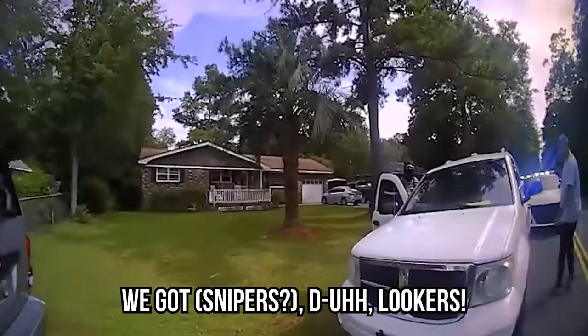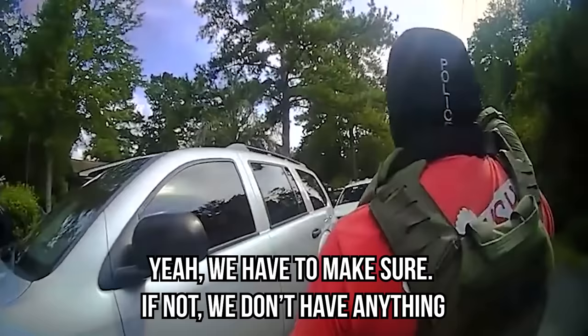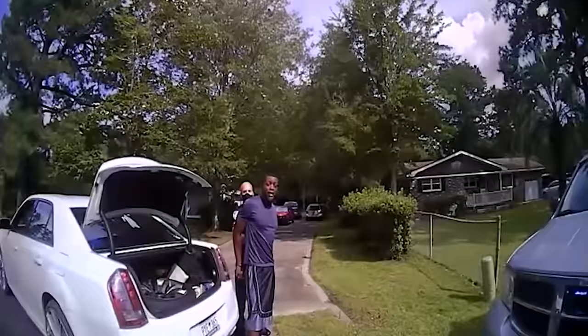We got snipers, bookers. We have to make sure that we don't have anything. It's on the porch still. He didn't pick up the package. If you don't slow down and do right, God's gonna get you, man.